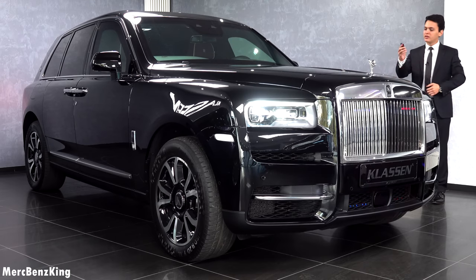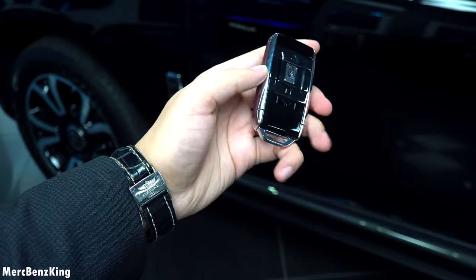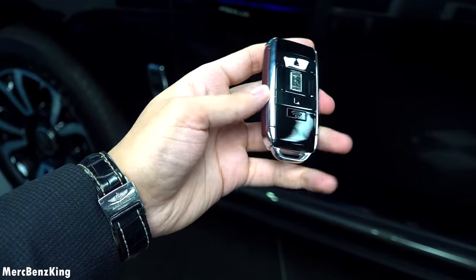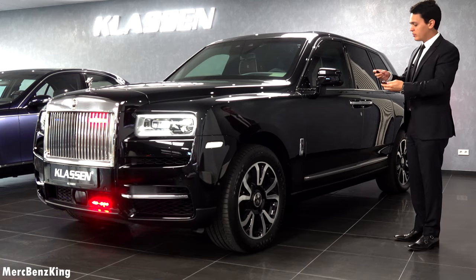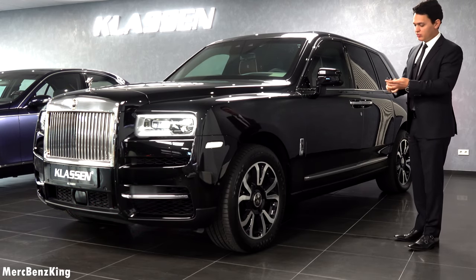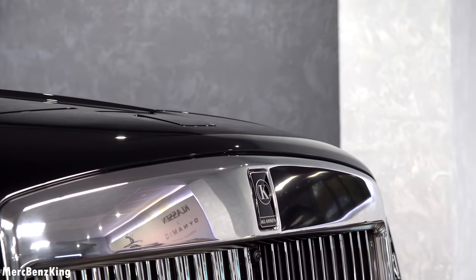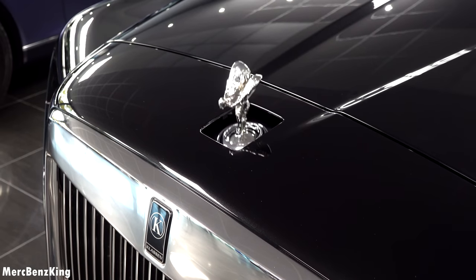I've got the key right here. It has a beautiful cover in ardent red, the same as the interior Rolls-Royce leather color. I will turn off the cyber lights so that we can focus on the Rolls-Royce Angel on top — how it folds in and out.